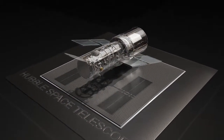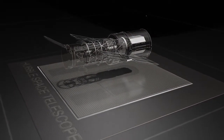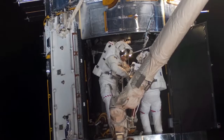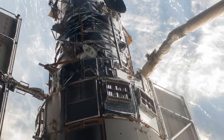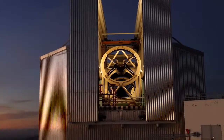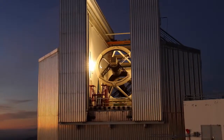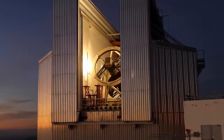Hubble is a sophisticated instrument, setting a gold standard amongst observatories. It required cutting-edge technology to bring it into existence, and continual improvements and upgrades — including five servicing missions — got it to where it is today. Many technologies originally developed for Hubble and other astronomical instruments have found their way into other areas.